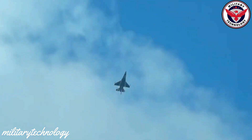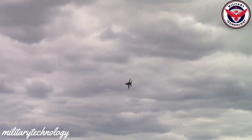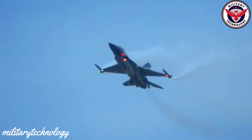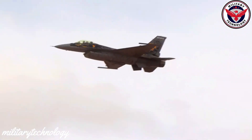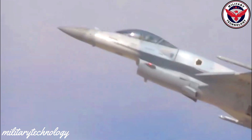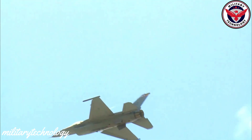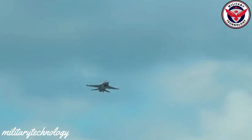As technology advances, it is likely that the F-16 will be further modified and upgraded to meet the changing needs of modern militaries. The F-16 remains a symbol of the extraordinary capabilities achievable through advanced engineering and design, with over 4,500 aircraft produced to date. In addition to its military applications, the F-16 has also been used for demonstration air shows and scientific research.